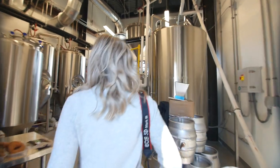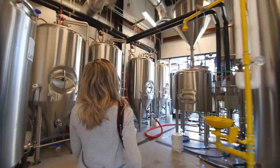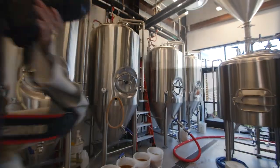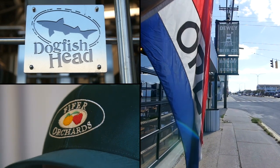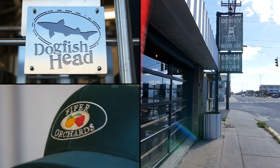Today we are at the Dogfish Rehoboth campus doing a three-way collaboration between Dogfish Head, Dewey Beer Company, and Pfeiffer Orchards. The idea for an apple cider beer, kind of in the spirit of fall, along with Pfeiffer's Orchards, seemed like a really cool fit. So we figured Wonder Trio Powers Activate — let's do this as a three-way collab.